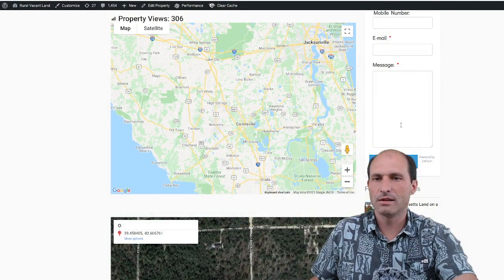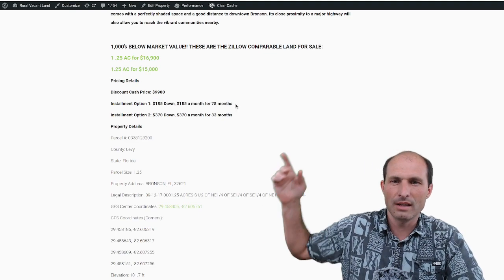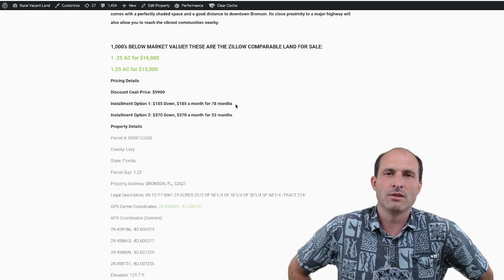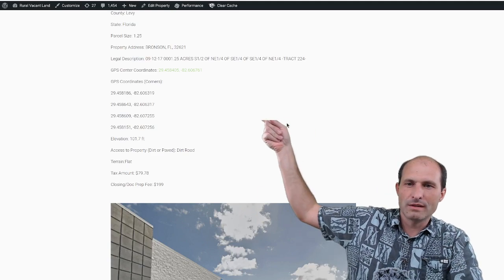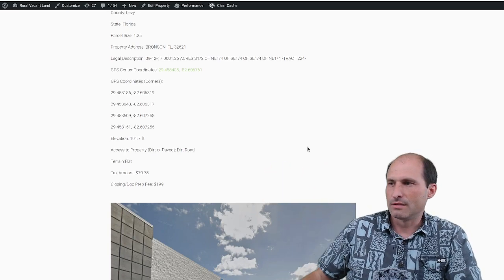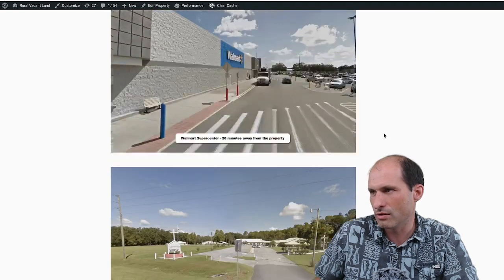If you're interested in these kinds of Florida properties, check this one out. The owner financing — get this — $185 down, $185 a month for 78 months. GPS coordinates: click on that and go take a look at the property. $80 a year in taxes. And there are directions to Walmart — 26 minutes away. That's going to be a heck of a long bike ride, but you can drive over to Walmart.